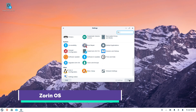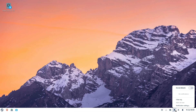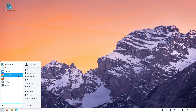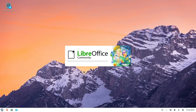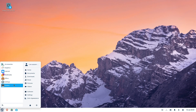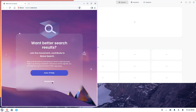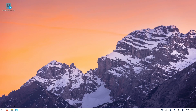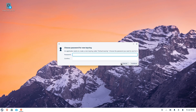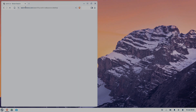Zorin OS Lite targets legacy PCs with the XFCE desktop, offering snappy performance even on modest hardware. Its Zorin Appearance tool lets you instantly switch between Windows, macOS, and other layouts, so you control exactly how your desktop behaves. Wine and Play on Linux support Windows apps, while the Education and Core editions provide additional productivity and multimedia tools. Although official support is community-based, Zorin's clear documentation fills the gap, helping you migrate smoothly.